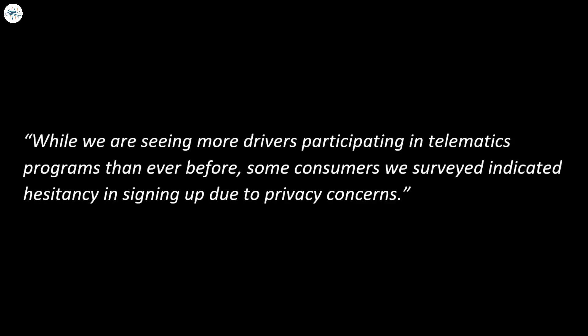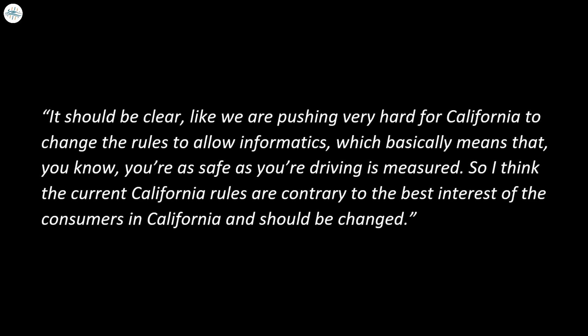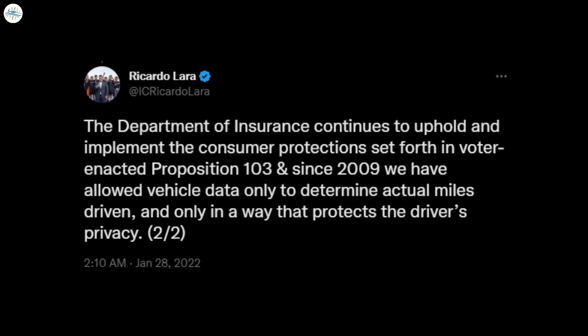"While we are seeing more drivers participating in telematics programs than ever before, some consumers we surveyed indicated hesitancy in signing up due to privacy concerns," said IRC President Dale Portfolio. Tesla's in-house insurance program utilizes UBI in all 12 states it is available in, except California. CEO Elon Musk said during the Q4 and full year 2021 earnings call that they are pushing hard for California to change the rules to allow telematics. California's Insurance Commissioner Ricardo Lara pushed back against Musk's comments just one day later, stating the state upholds consumer protections outlined in voter-enacted Proposition 103, which has been active since 2009.